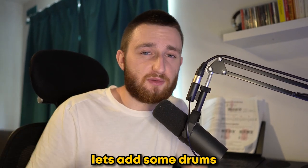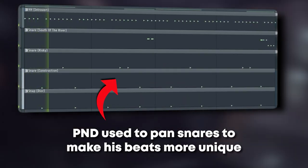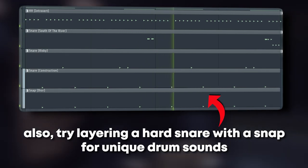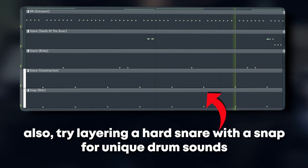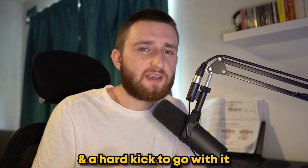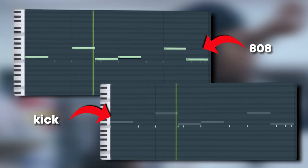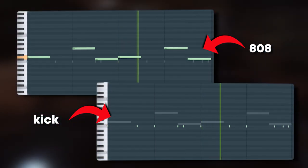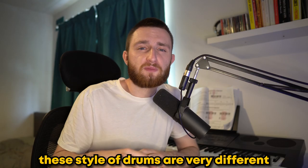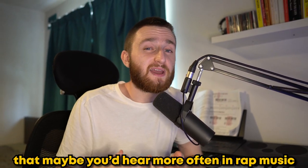Now we have the main part of the beat, let's add some drums. P1 has a lot of hard-hitting snares and kicks alongside some more ambient percussion and simple hi-hats. After that, I did what seems to be Party's favourite 808 — a sub and a hard kick to go with it. These style of drums are very different to what Drake used on Take Care, which really shows Party Next Door's influence and how the sound of R&B was changing, starting to introduce harder drums that you'd hear more often in rap music.